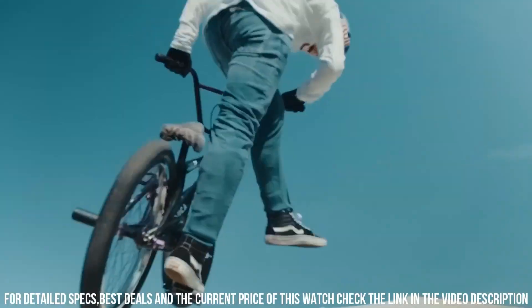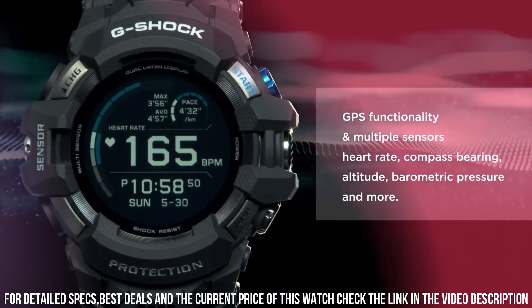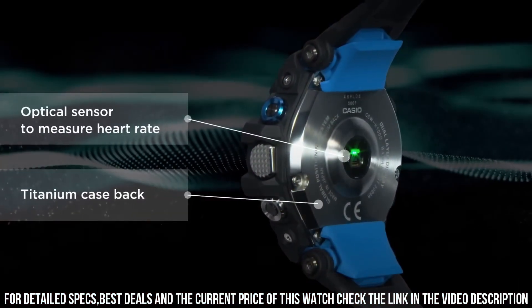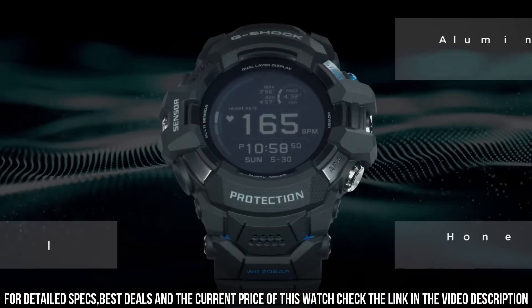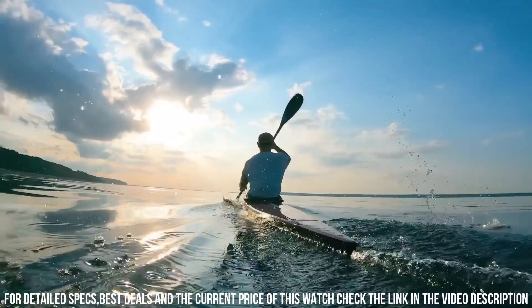The watch is from the G-Shock collection. The following features are equipped: Bluetooth, GPS, heart rate monitor, altimeter, barometer, compass, step count, tide graph, fishing function, day, date, month, world time.